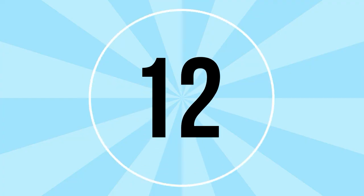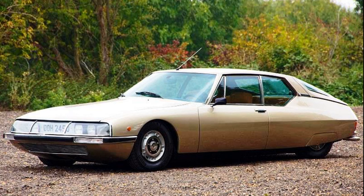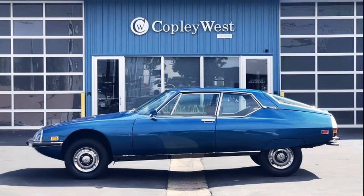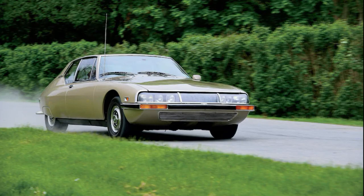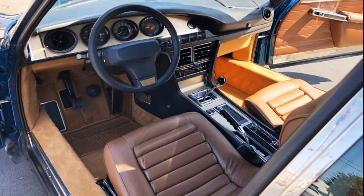Prices have also risen for number 12 on my list — a car I absolutely adore — the Citroën SM from 1970 to 1975. It was the 1971 European Car of the Year, designed by Robert Opron. It came with the 2.7-litre or later 3-litre Maserati V6 out of the Bora, producing 174 horsepower, with a top speed of 137 mph and 0-60 in 8.5 seconds — but those figures don't really grasp how great these cars are.